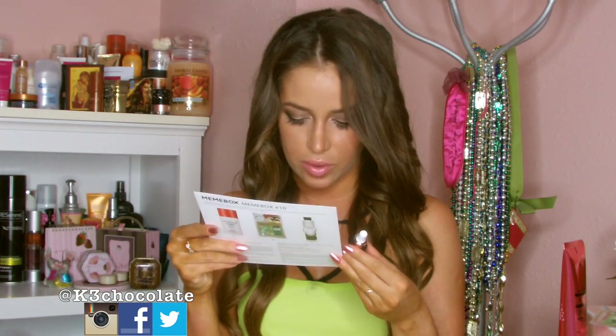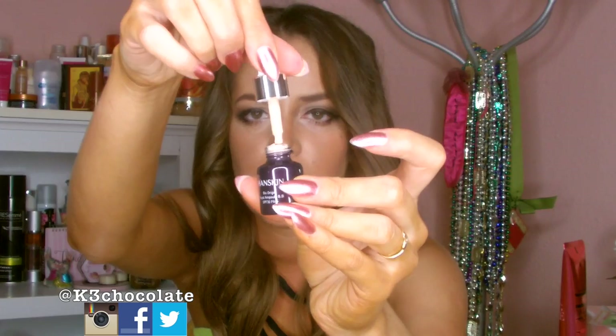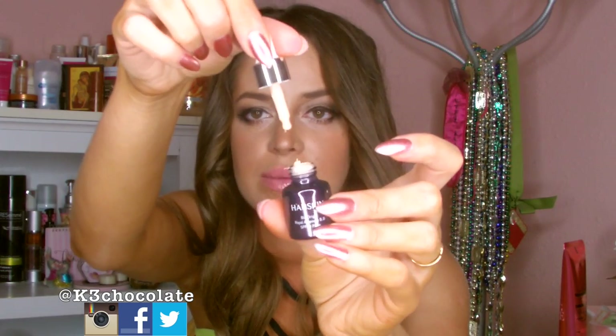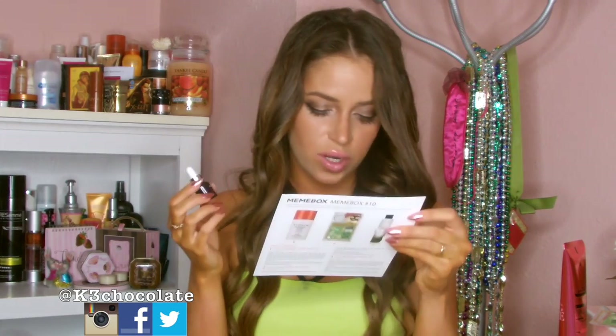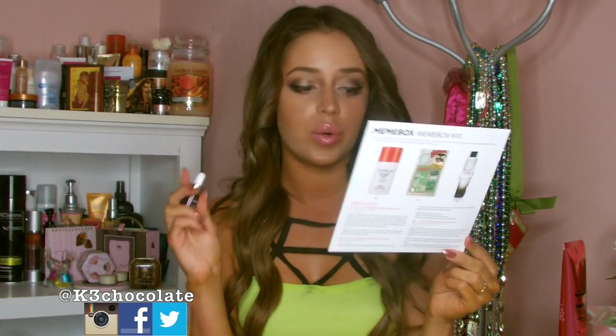Next is the Hand Skin by Origin Royal Ampoule BB SPF 30. It's a serum that gives you a visibly silkier, brightened complexion — basically like a BB cream but in a pipette form, which I've never seen before. This is a deluxe sample at 15ml; the 25ml full size retails for $45, so this would be about $20. All the BB creams I have are from Mimi Box, which is great because I was planning on buying some anyway.